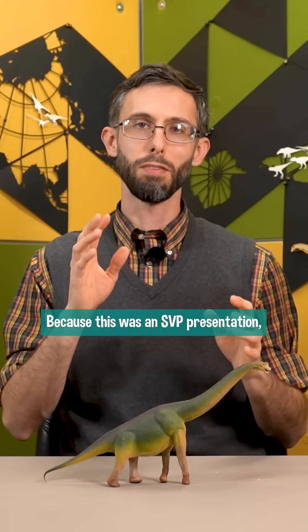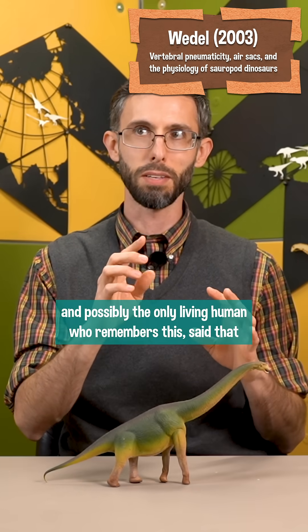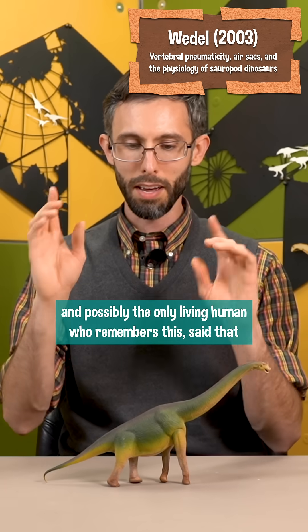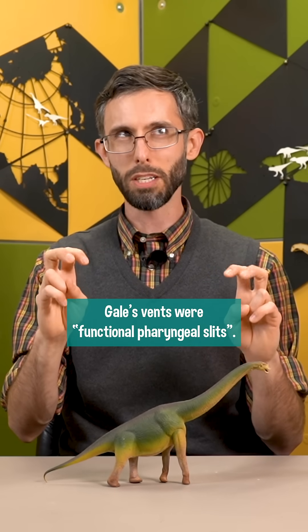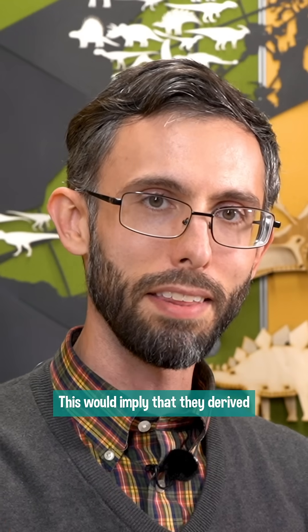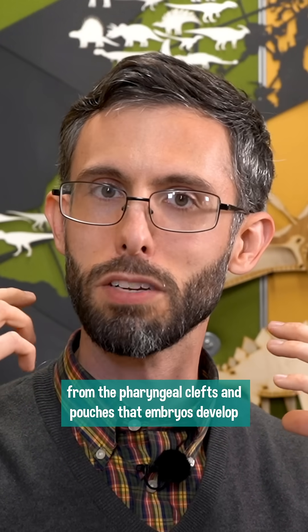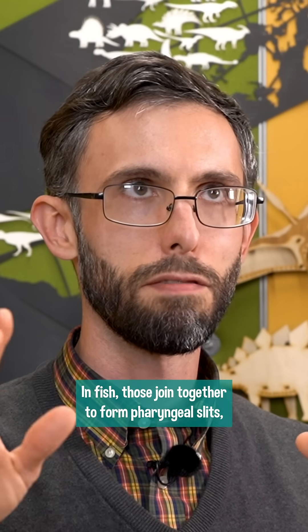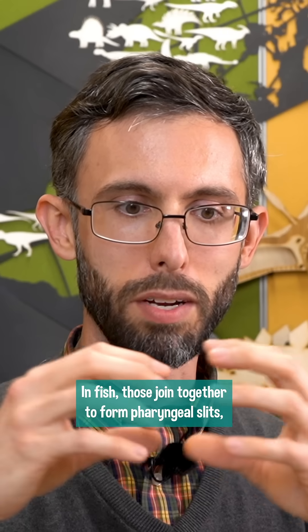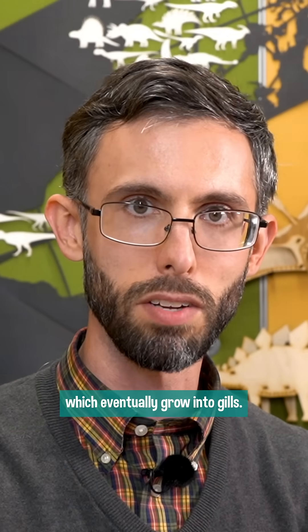Because this was an SVP presentation, I only have the abstract, but Matt Wedel, a sauropod worker and possibly the only living human who remembers this, said that Gale's vents were functional pharyngeal slits. This would imply that they derived from the pharyngeal clefts and pouches that embryos develop on either side of what will become their neck. In fish, those join together to form pharyngeal slits, which eventually grow into gills.